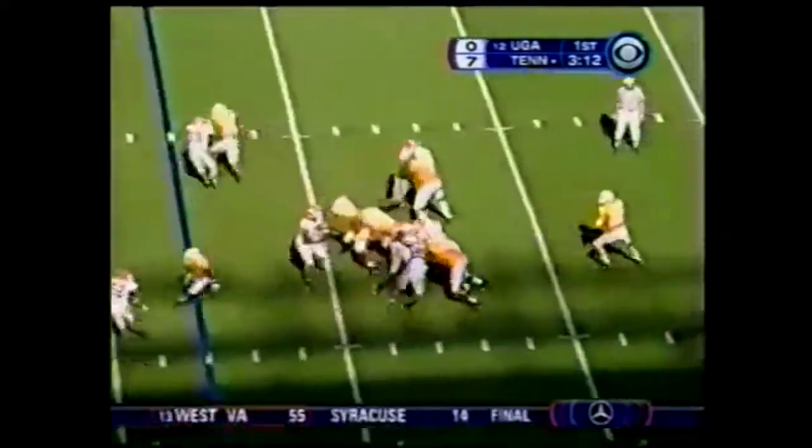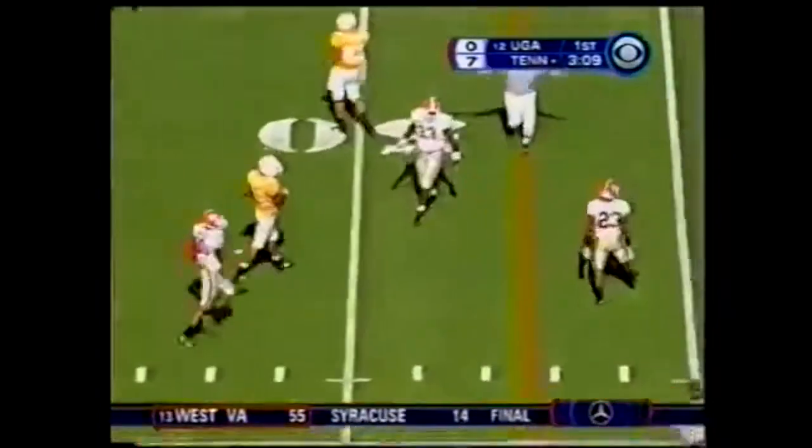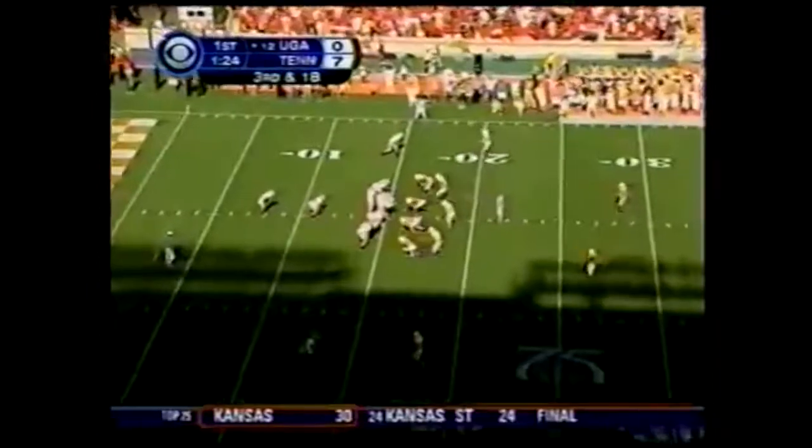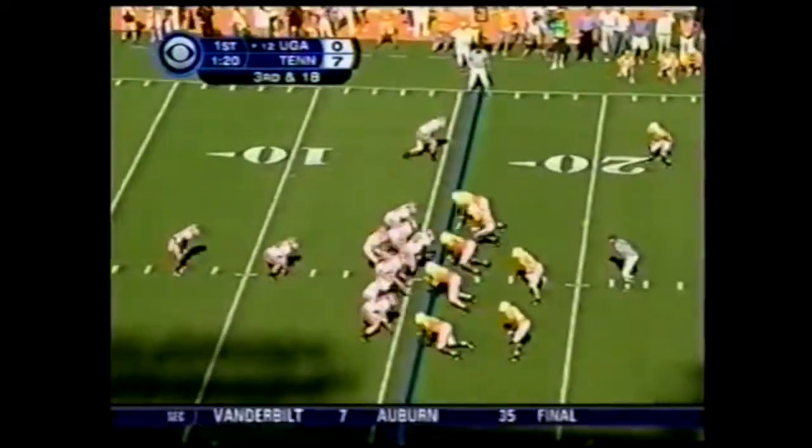Shotgun Ainge, good protection, steps up and throws — incomplete. Across the middle is Prince Miller, the knockdown. That's what generated the initial pressure — that was Ricardo Kemp, and Matthew Stafford had nowhere to go.